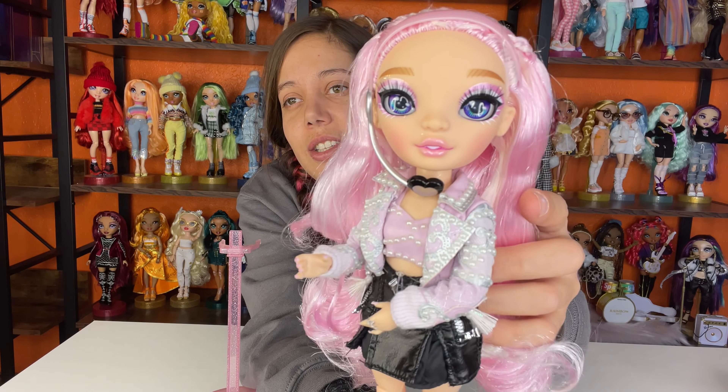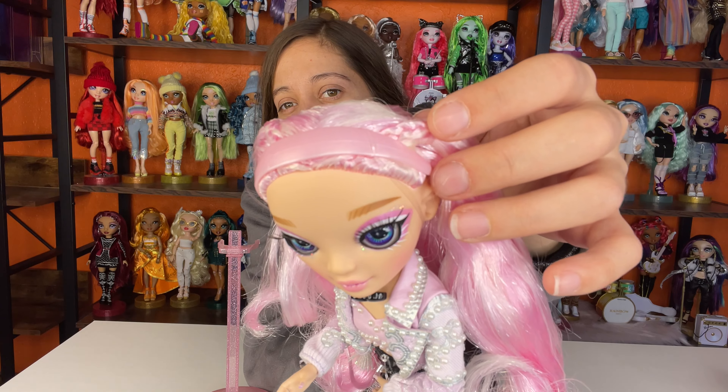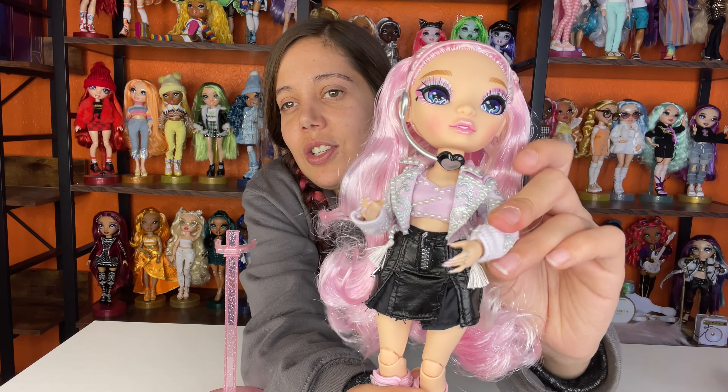Here is her pretty face and she's got some braids up top, her cute little jacket, her blouse, and then her skirt.